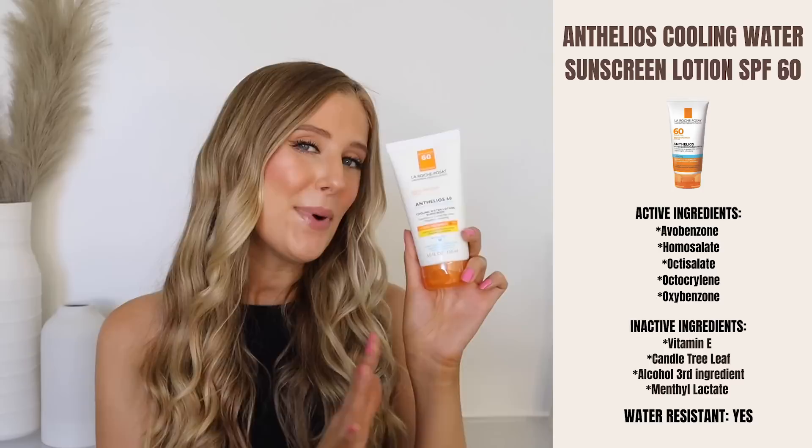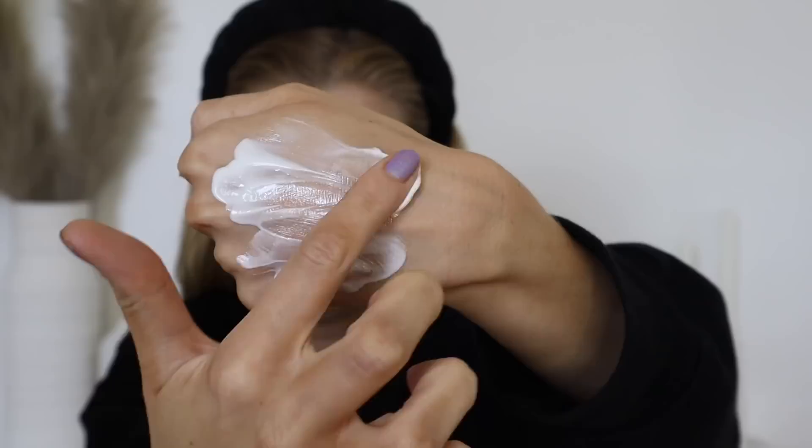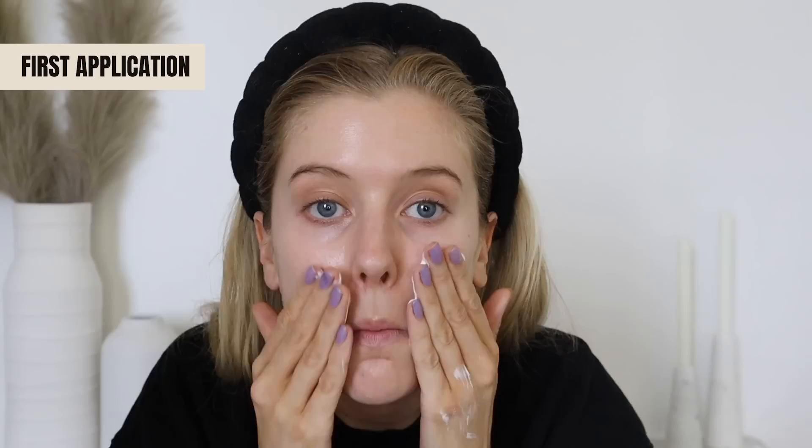This one also has alcohol third on the label — just so you're aware. But it is water resistant for up to 80 minutes, so it's another really nice one for outdoor activities. If the menthol lactate does cause irritation on your face, this also makes for a really nice body sunscreen, because the texture is just so, so nice. I absolutely love applying this — it's like a really nice lightweight velvety lotion.